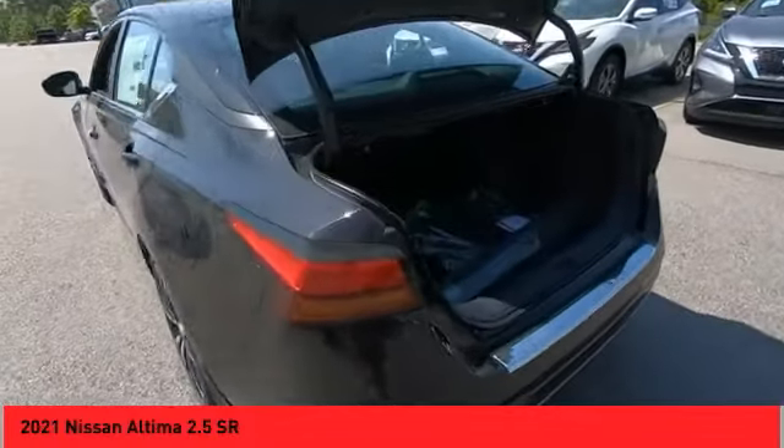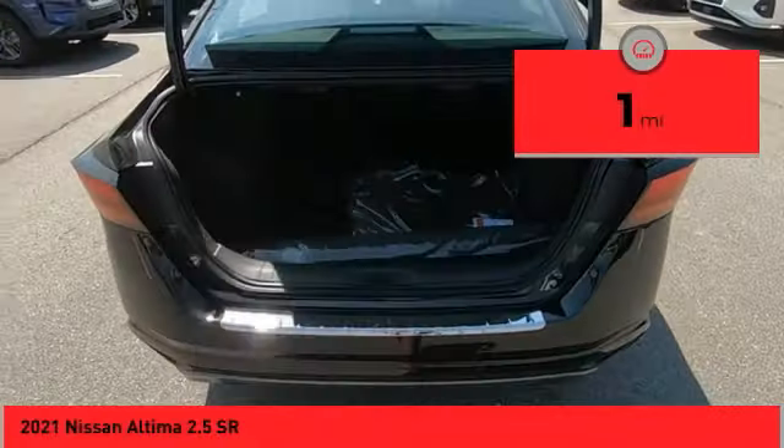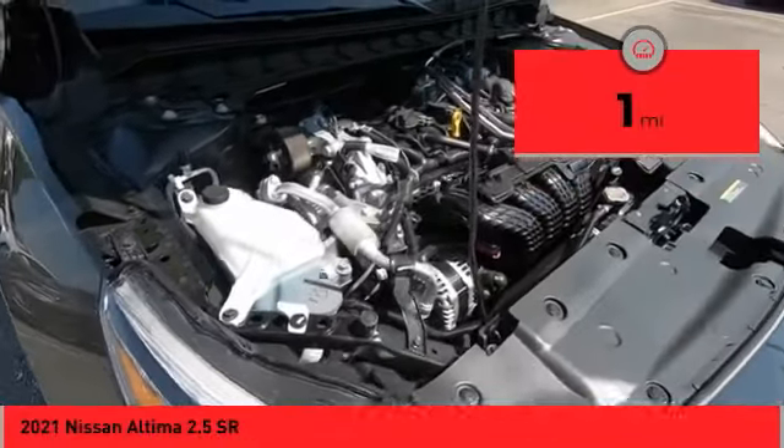and you'll see the Nissan Altima is made to drive and built to last. This vehicle has less than 100 miles. Here are some of this vehicle's great options.